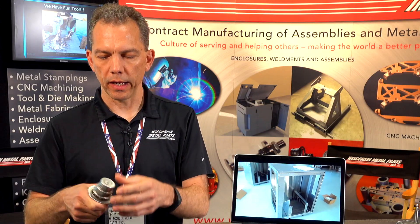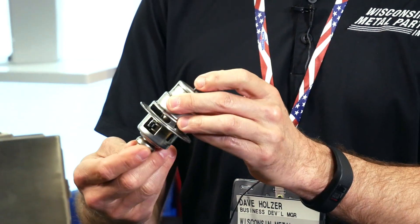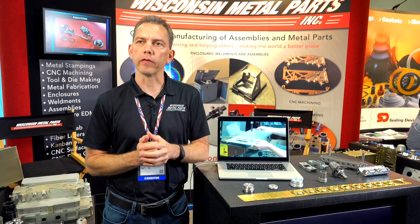We're able to take a part like this where we can build a stamping die, make the components for it, also do the turning for the studs that are in here, and then take the whole project and put it together and provide them with a final product assembled. What fits us best is being able to take it all together and do your assembly.